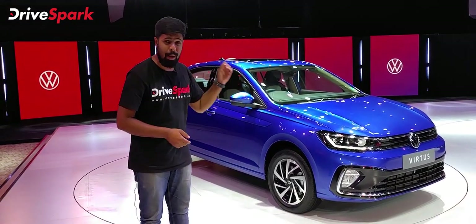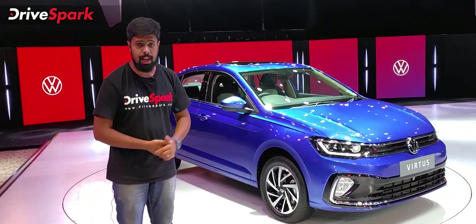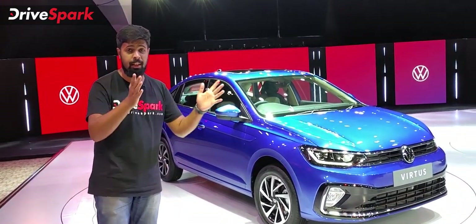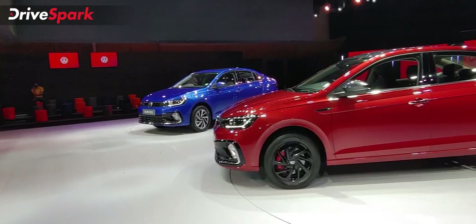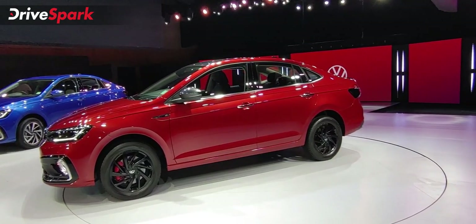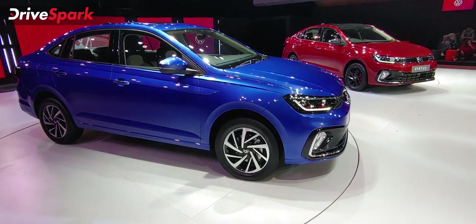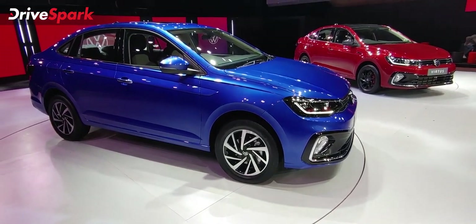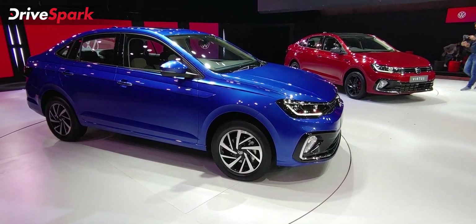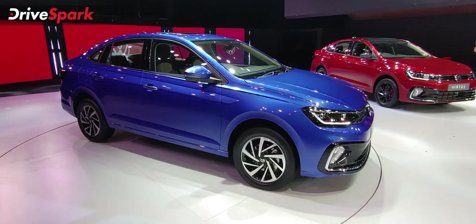This car has a starting price of Rs. 11.21 lakhs. This is the low-end variant — it is the comfort line variant.